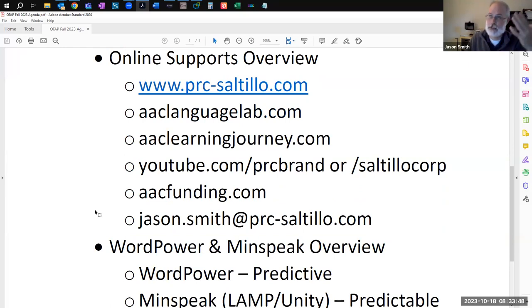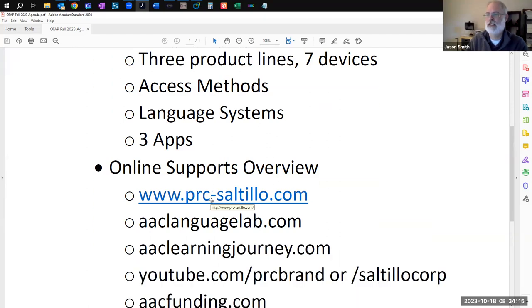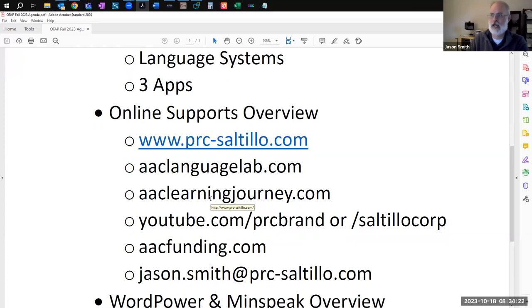Online supports is a big part of what I do and a big part of the PRC Saltillo mission. We know you just can't say 'you've got a device, see ya.' Especially with all this information about AAC devices and how to implement them properly — we feel that's a big part of our mission at PRC Saltillo. We have a lot of support, and I want to go over a sampling of those.